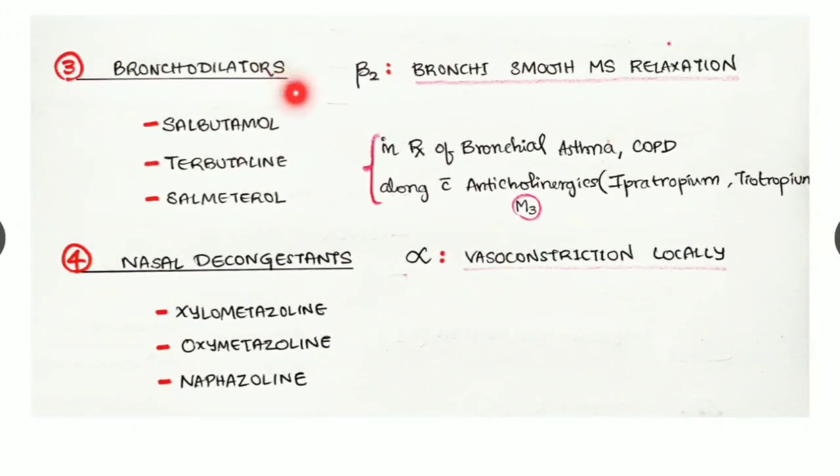Bronchodilators — examples are salbutamol, terbutaline, and salmeterol. They act at beta two receptors, causing bronchial smooth muscles to relax, and can be used in the treatment of bronchial asthma and COPD, along with anticholinergics discussed before — examples ipratropium and tiotropium, which act as antagonists to M3 receptors.